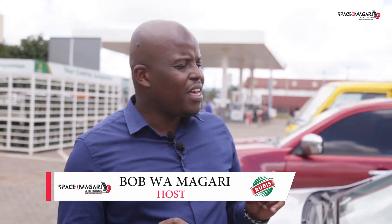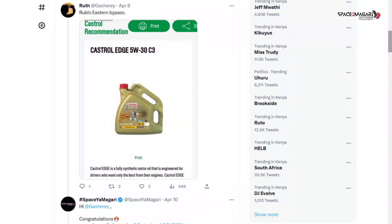Watuwa Magari, Spaceyamagari. My name is Bob Wamagari and we are on to station number four. This time round we are all the way to Airport North Road — that is Rubis North Airport Road. As we always do and we have been doing for the whole day today, we've been visiting Watuwa Magari, Watuwa Spaceyamagari, to hear how they have been, what do they drive, and just to have a glimpse of their life in a small bit, especially on their vehicle aspect.